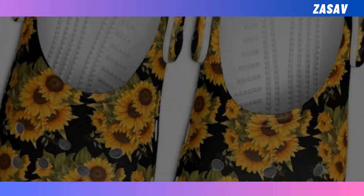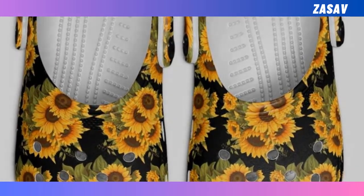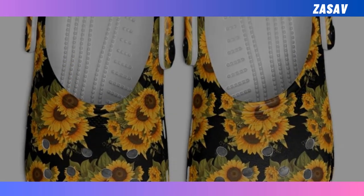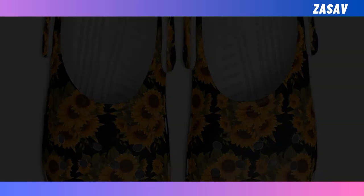Made from EVA with many ventilation holes, they are breathable, waterproof, and anti-slip, and maybe most importantly, they are lightweight and widely acknowledged as some of the most comfortable pieces of footwear one can own. You will find the product link in the description and comment box.